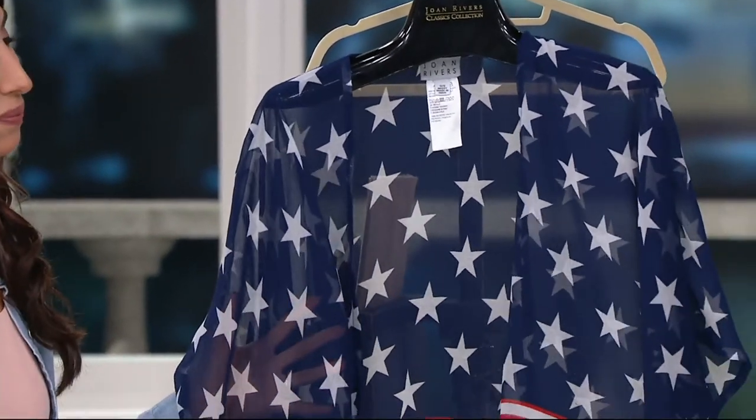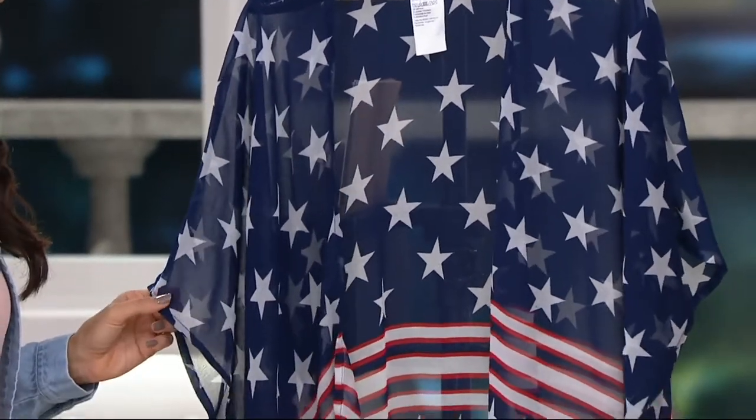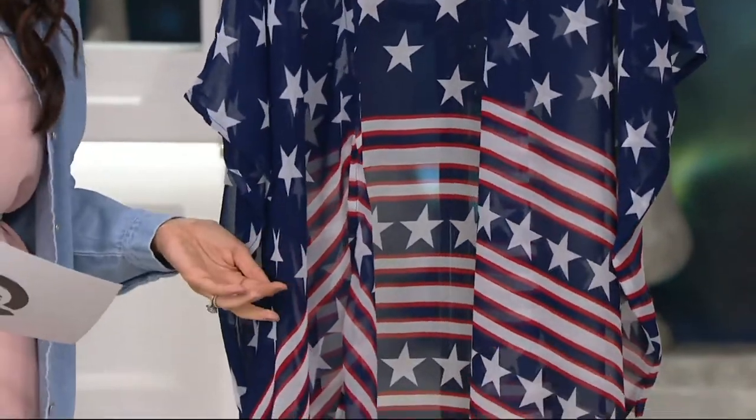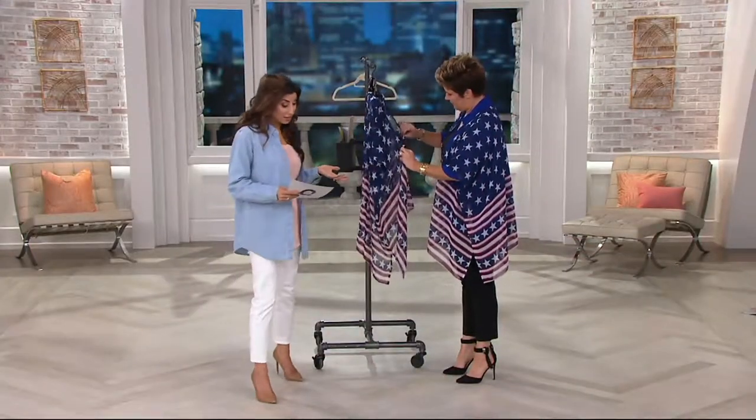This is actually the first sort of cover-up that we refer to as a kimono cover-up. You could wear this at the pool, even. There are so many occasions where this will work. Thirty-five dollars and eighty-eight cents, four easy payments of eight dollars and ninety-seven cents.